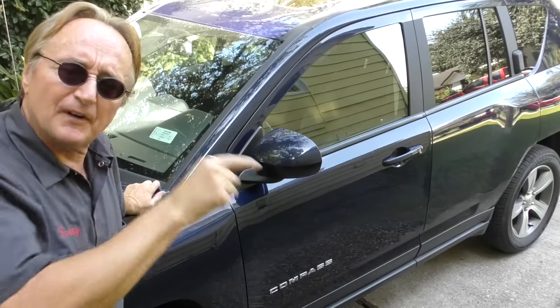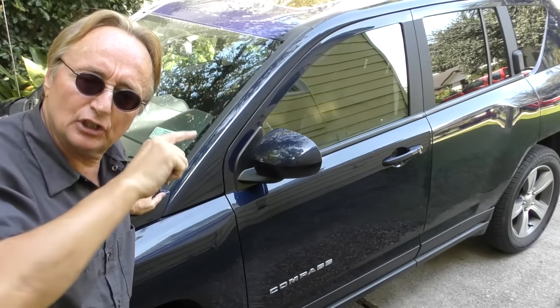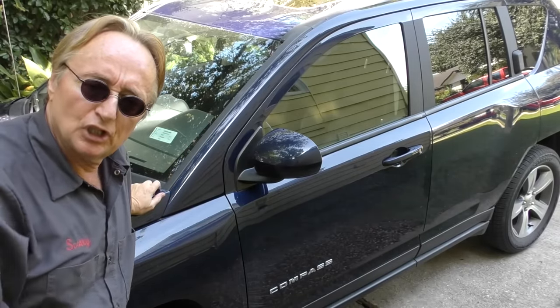This particular one is a 2017, so it's three years after Fiat has taken over Chrysler, and as far as I'm concerned that's three years into Jeeps being made cheaper and cheaper.